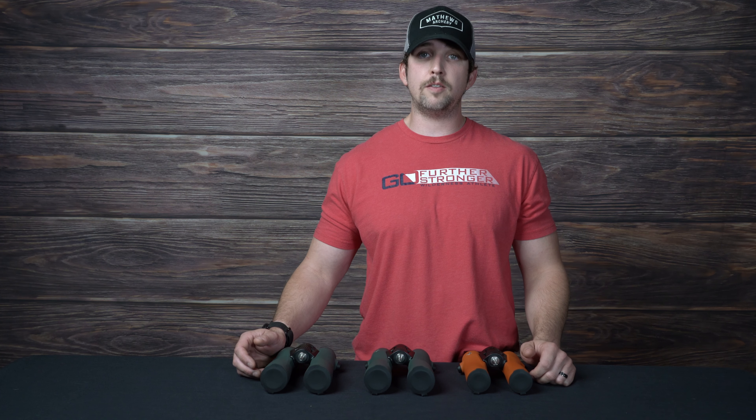If you have any other questions on binoculars, magnification, field of view, or anything to do with optics, you can go to our website at outdoorsmens.com or you can give us a call at 1-800-291-8065.